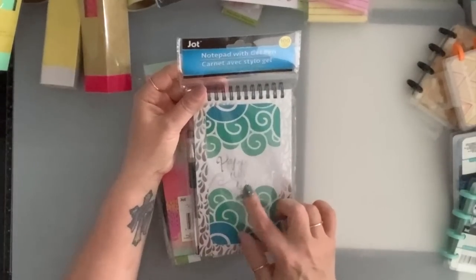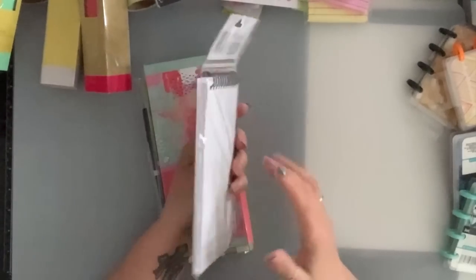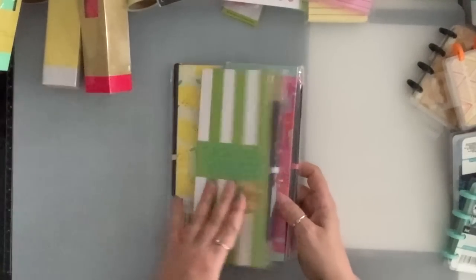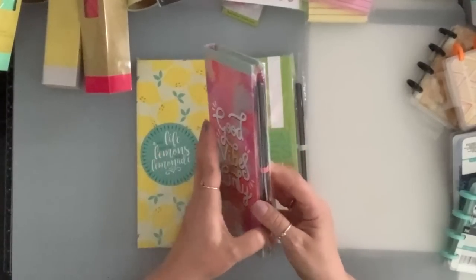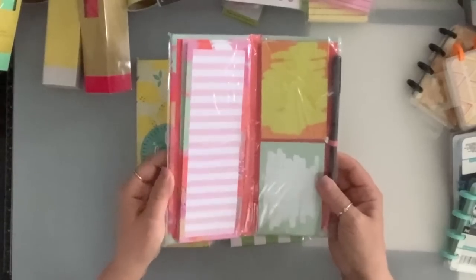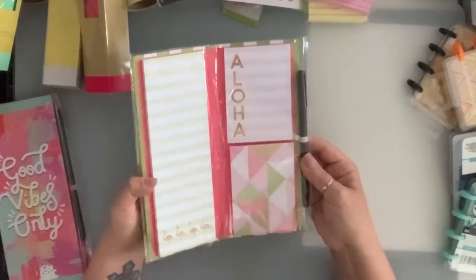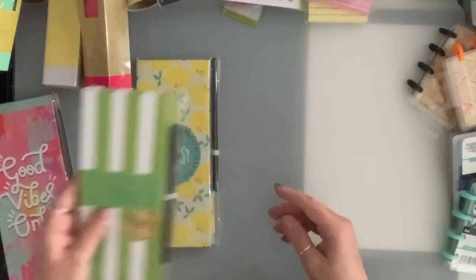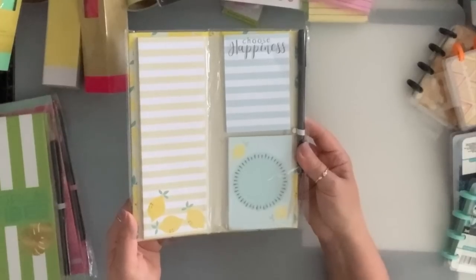I got this one — 'Happiness Comes in Waves' — a hundred pages with a pen. I like taking notepads to church with me. Then they had these ones and I grabbed the three they have. 'Good vibes only' — comes with a pen and three sizes of sticky notes. I love these — I like my shopping list in them. I got the tropical vibes, and I love the colors — light pink and minty green. And then I had to get the lemons: 'when life gives you lemons, make lemonade.'